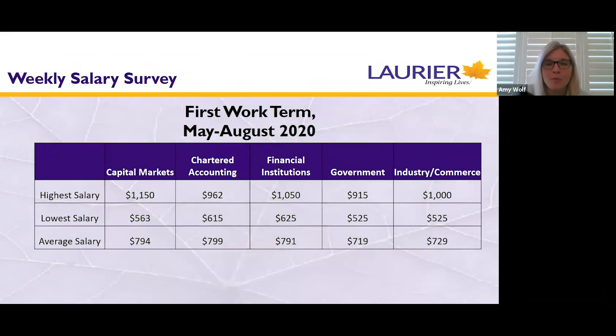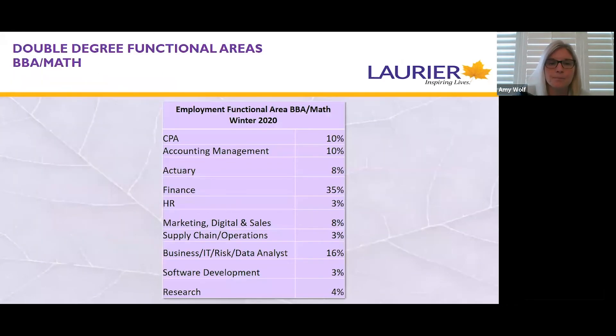One of the great benefits of co-op is the financial and monetary component. This is an average salary chart from last summer — a caveat that it does include single degree salaries as well as all four double degree programs — but it just gives you a little bit of insight into how much money you may make. These are average salaries across a few industries.